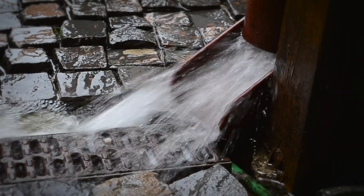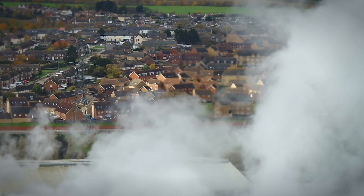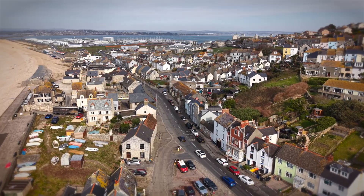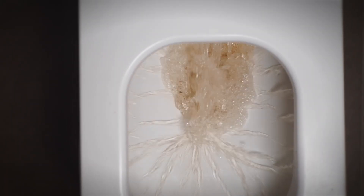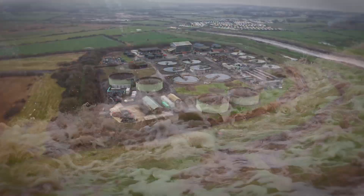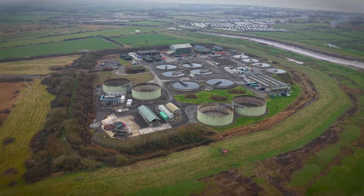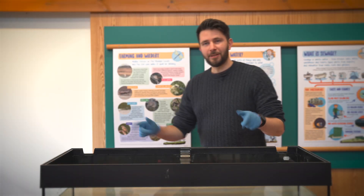Whilst sewage can include runoff from our roofs, roads and waste from businesses, the majority of sewage Wessex Water treats comes from our homes. When we think of sewage we often only think of the yucky stuff such as poo and pee, and while there is a lot of that down there, there is a lot more to it than just that. We've come here to Weston-super-Mare's water recycling centre to find out more. This tank is currently holding around 140 litres of fresh treated water — this is how much the average person puts down their loos and plug holes every day. But this water is just the first ingredient.